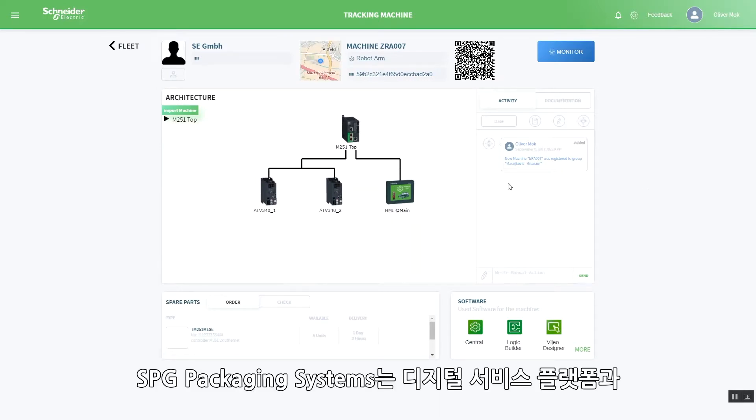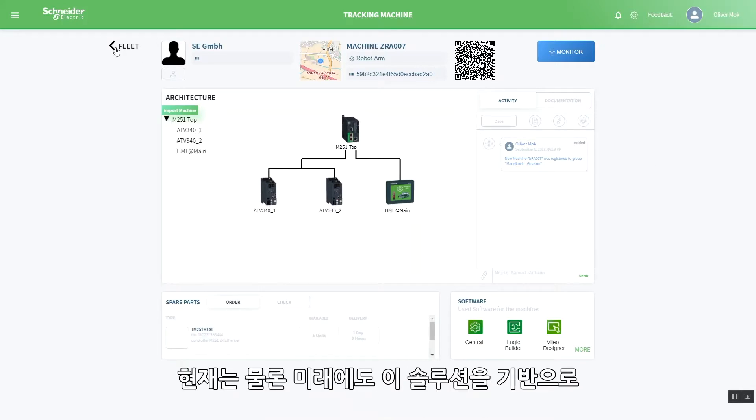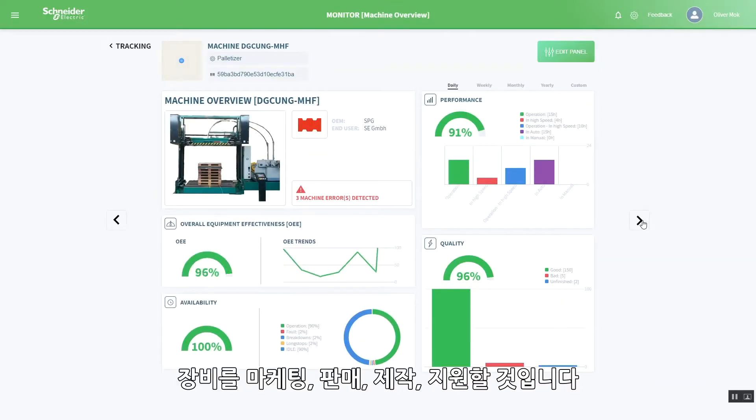At SPG Packaging Systems, we know that the digital service platform and OEE monitoring is the right step in the right direction. These solutions will be embedded into the way we market, sell, build and support our equipment now and in the future.